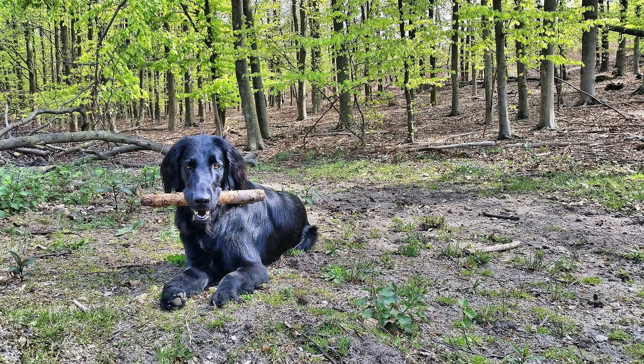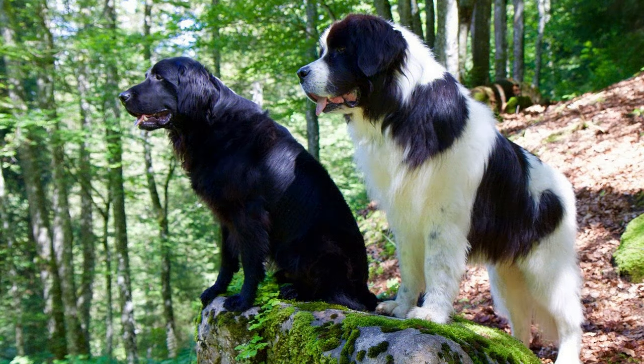24. Are flat-coated retrievers good with children with special needs? They are generally patient and gentle with children, making them suitable companions for children with special needs under proper supervision. 25. Are flat-coated retrievers good therapy dogs? They have a friendly and empathetic nature, making them well-suited to therapy work with the right training and temperament.